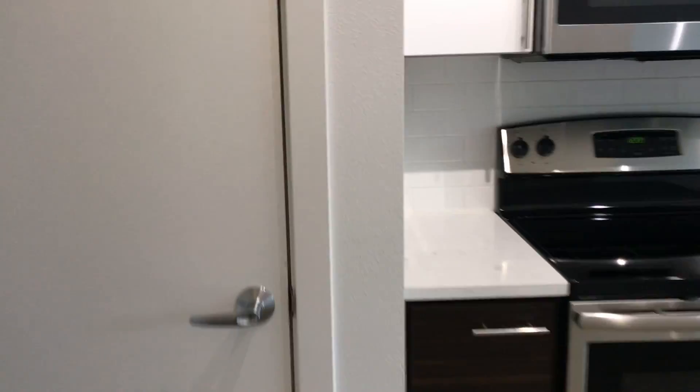You have your entry coat closet right here — perfect room for storage.